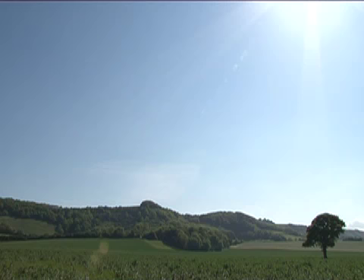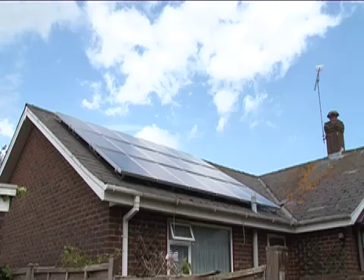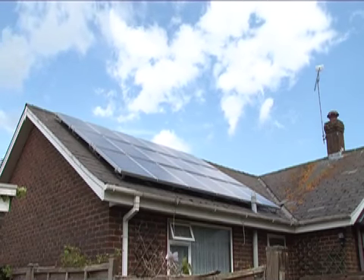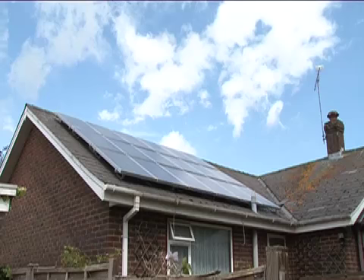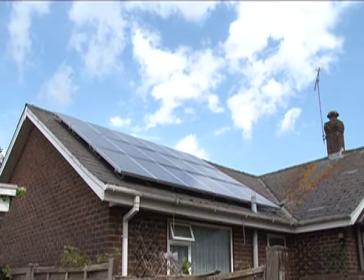Sunlight is made up of tiny energy particles called photons. There are enough energy-carrying photons reaching the Earth in a single minute to provide all of the planet's energy requirements for a year. Solar or photovoltaic panels are able to harness this energy, producing clean, low-carbon, renewable electricity which can be used to power our homes and businesses.